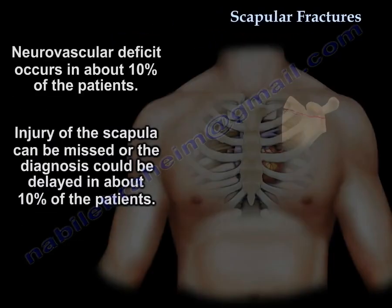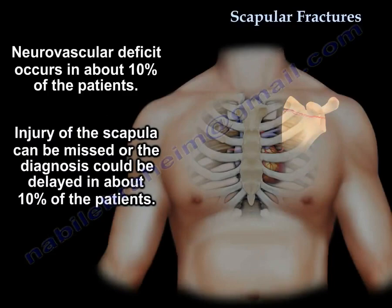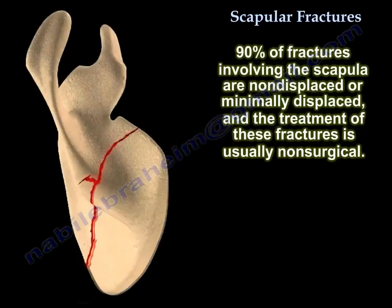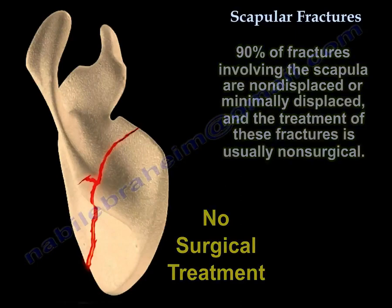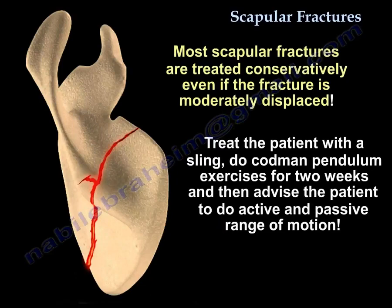There is about 10% neurovascular deficit, and this scapular injury can be missed or the diagnosis can be delayed in about 10% of patients. 90% of scapular fractures are minimally displaced or non-displaced and the treatment is non-surgical. Most scapular fractures are treated conservatively even if moderately displaced. Give them a sling, Codman exercises for two weeks, then advise active and passive range of motion.